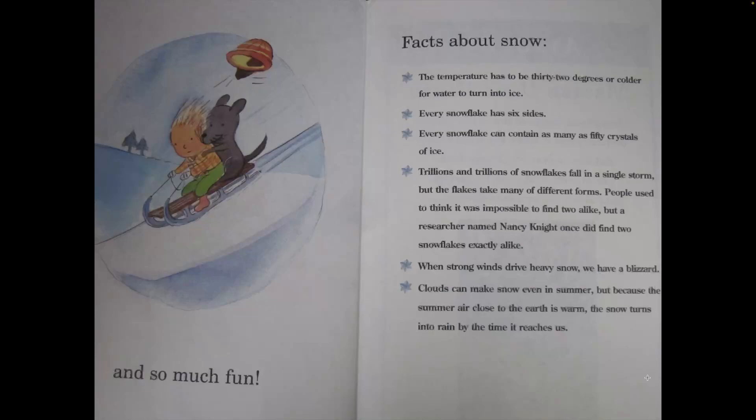When strong winds drive heavy snow, we have a blizzard. Clouds can make snow even in summer, but because the summer air close to the earth is warm, the snow turns into rain by the time it reaches us.